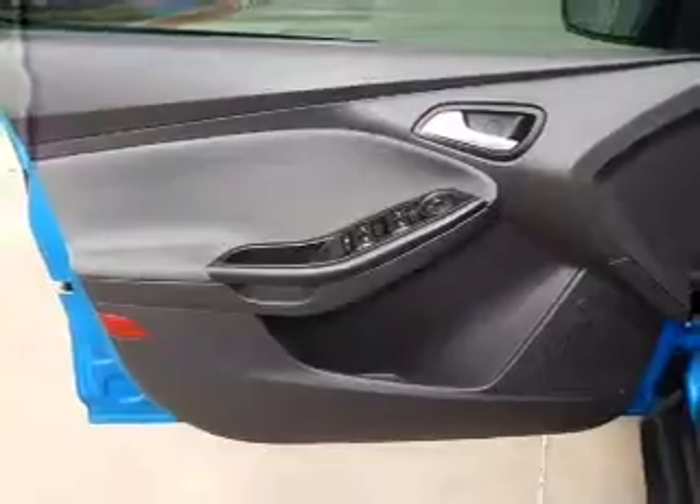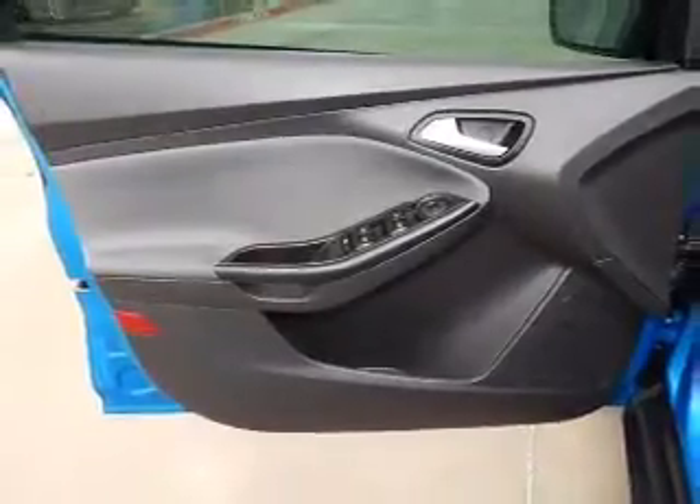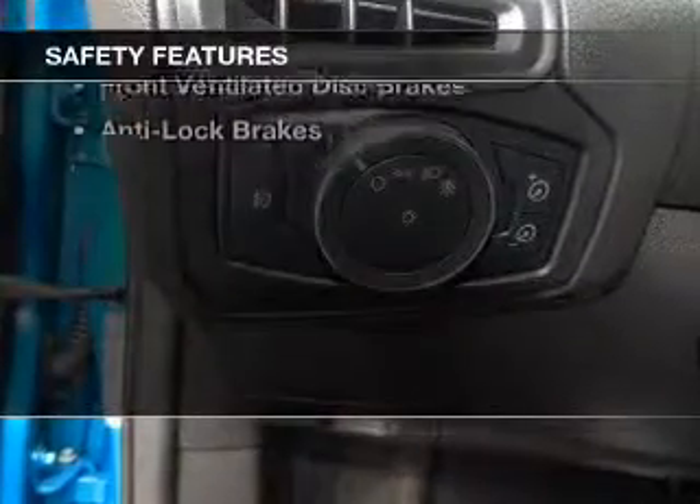Additional features include a spoiler, keyless entry, a trip computer, an MP3 player, and privacy glass.